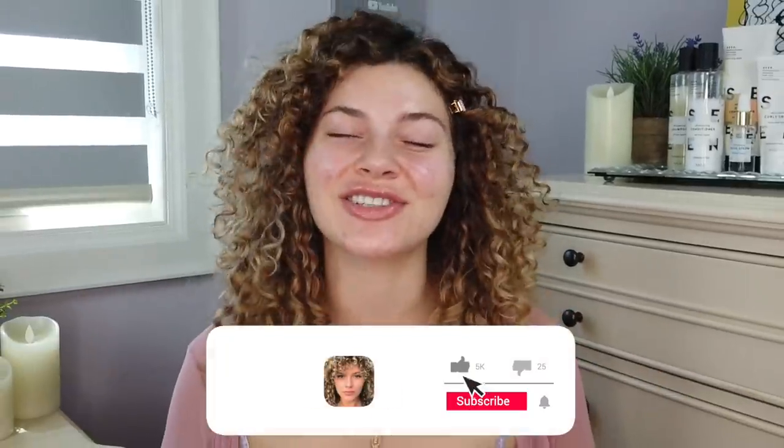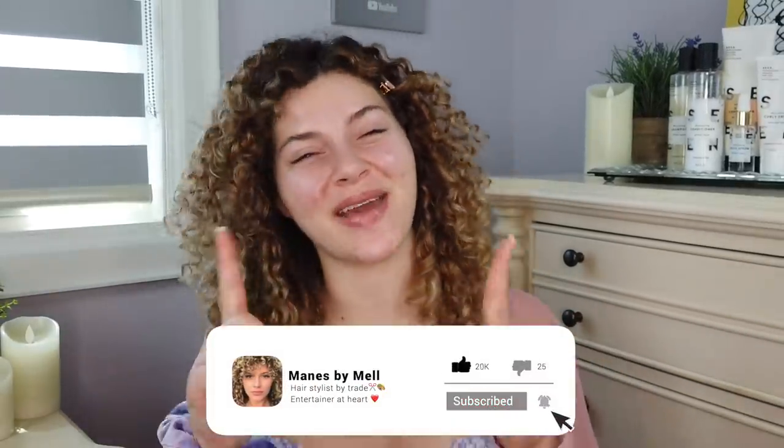I didn't want to have to tell you this, but the hair products we're using might be causing our acne. But before you go ahead and throw away all of your products, don't freak out and stay tuned. What's good everybody? Welcome back to the channel. It's me, curly hair specialist, hairstylist, and your main girl Mel, who also struggles with acne.